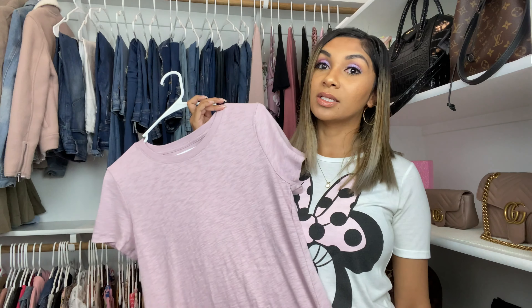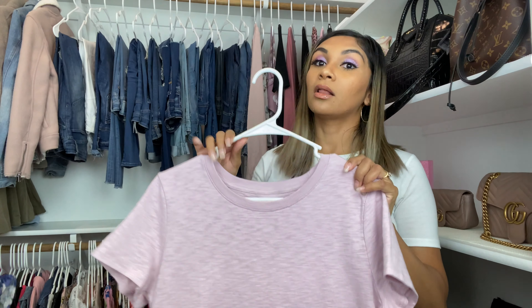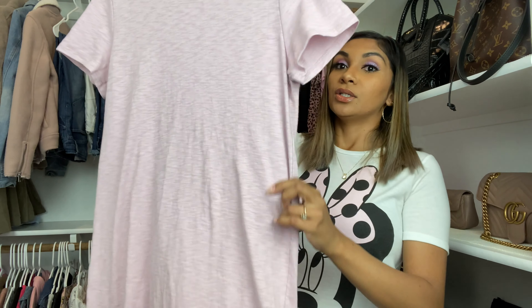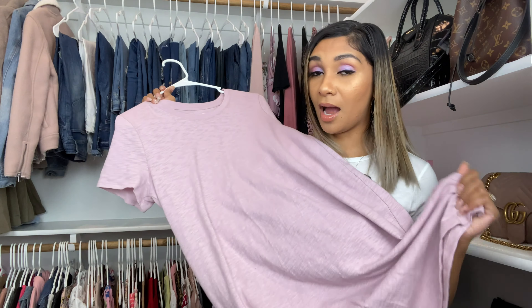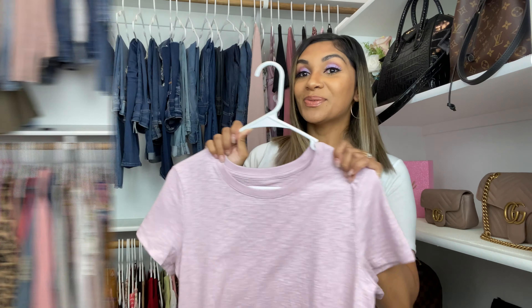I'm usually between extra small, small, and medium — that one was a medium. This next one, y'all, is so comfy — it's literally a t-shirt dress. I know it comes in so many colors but this pinky mauve color is my color. It's so comfy and so soft, I definitely recommend it. I think they actually have them on sale right now for ten dollars — I need to go get more! Pick up a bunch from different colors, they have so many options.